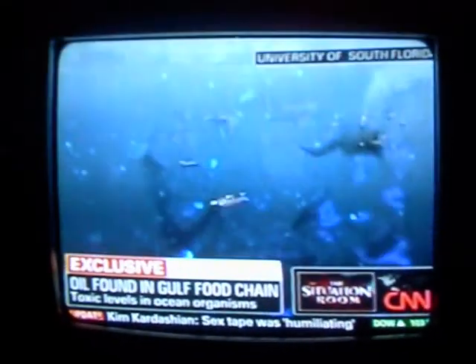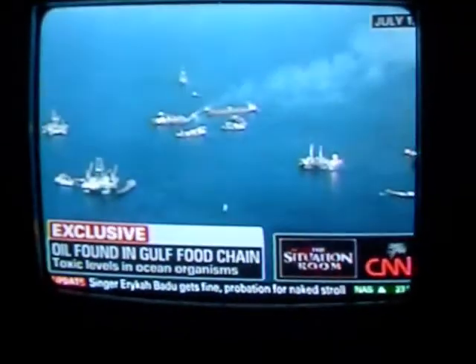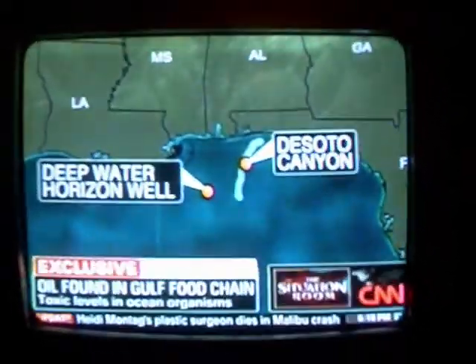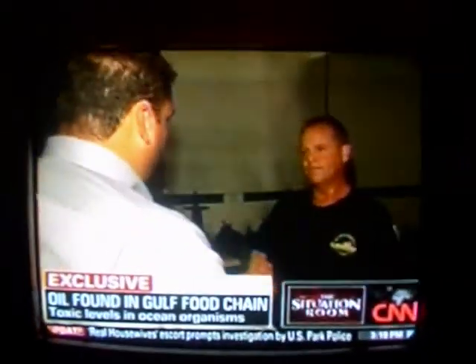But most troubling to David Hollander is evidence that the submerged oil is making its way through a region of the Gulf of Mexico known as the De Soto Canyon. The canyon stretches from just east of the Deepwater Horizon spill site to an area south of Panama City. The concern is not only that oil droplets were found widespread, but where — it's moving into critical marine protected areas and critical habitats for commercial and recreational fish.